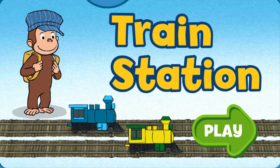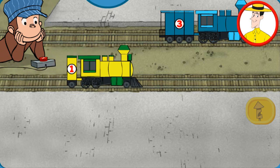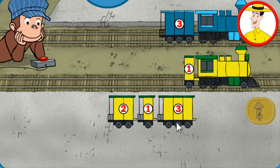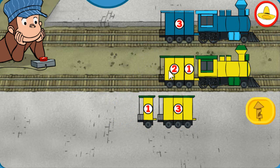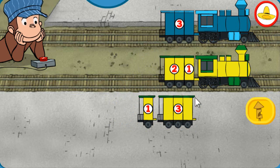Train Station. Click the green button to start. George is playing with his train sets. Move cars from the yard onto the bottom track so that both trains have the same number of sections. When both trains have the same number of sections, click the train whistle button.